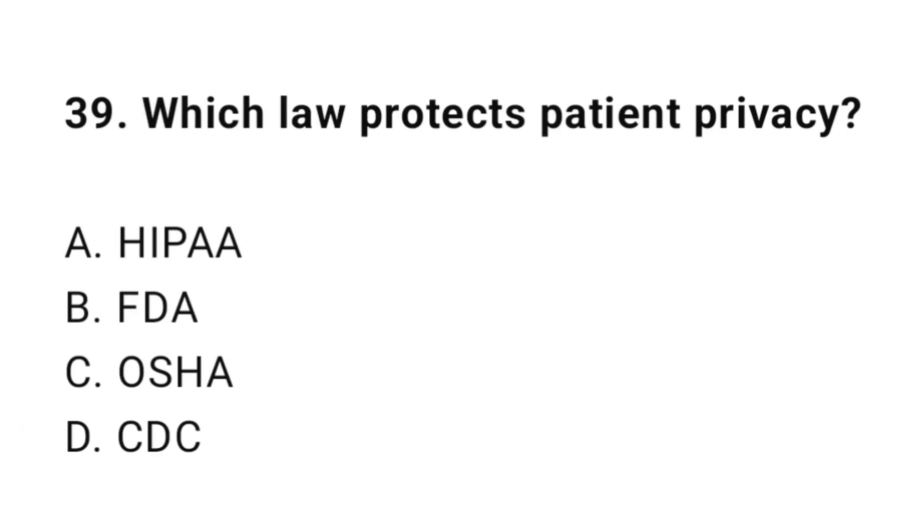Question 39: Which law protects patient privacy? The correct answer is A: HIPAA.